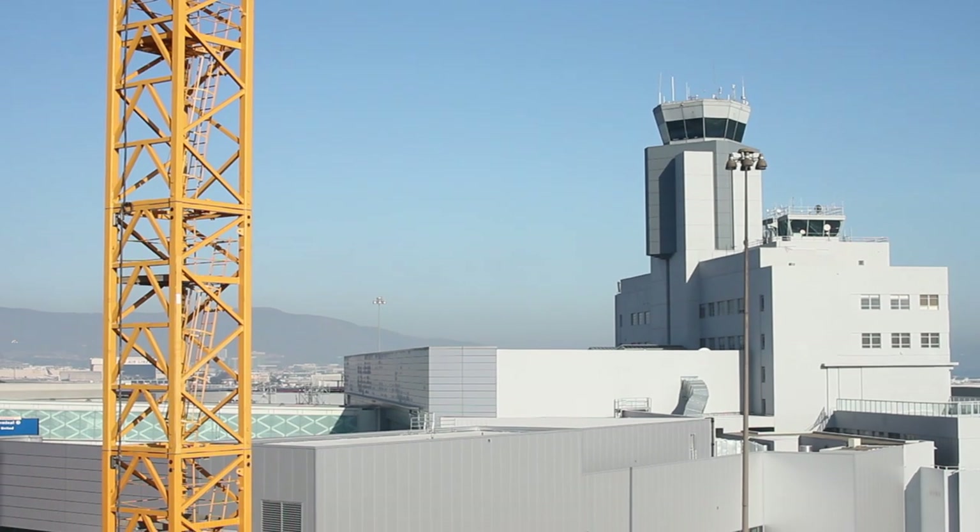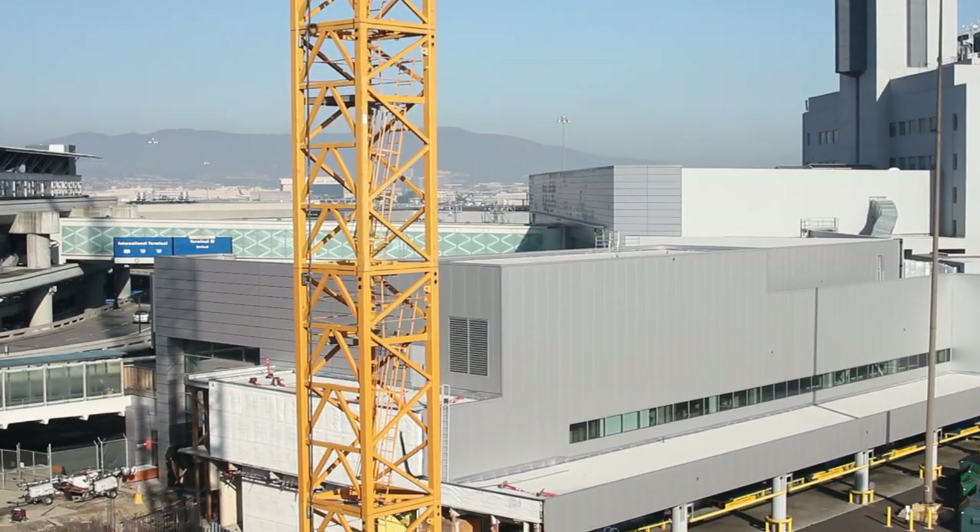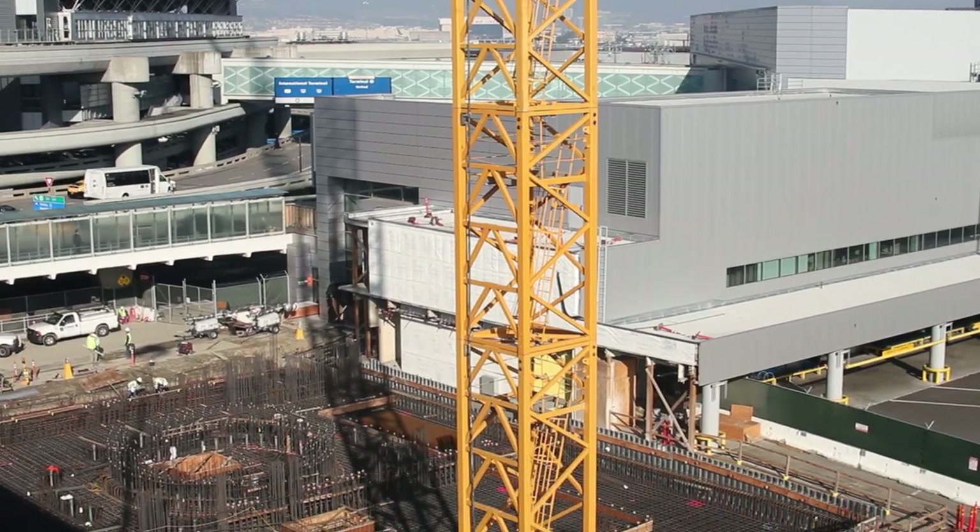In this episode, we'll take a look at one of the largest projects happening at SFO: the construction of a new air traffic control tower.